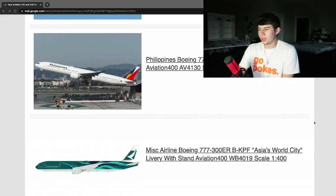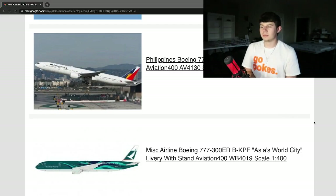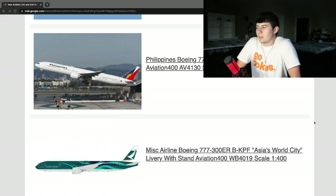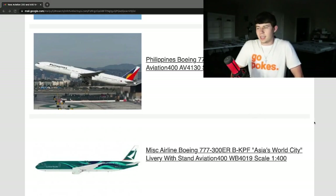Whoa — we got the Cathay Pacific Boeing 777-300ER, registration Bravo Kilo Papa Foxtrot, in the Asia World City livery. They labeled it as miscellaneous airlines, which I'm assuming may be for copyright reasons. Now Phoenix has done this aircraft among other manufacturers, but it's really cool to see it on Aviation 400's mold. The color contrast for the Asia World City livery is really cool. I think this is going to be a huge release — the Phoenix one is good but this one is great, and Aviation 400 is going to do a very good job with this airplane.